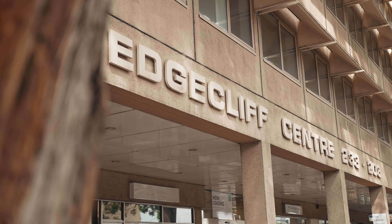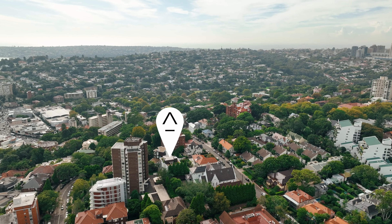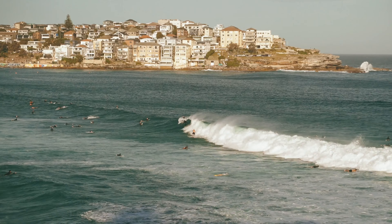Stroll to the Edgecliff Centre and Train Station in under 500 metres, while enjoying superb proximity to Double Bay Village, Trumper Park and some of Sydney's best beaches.